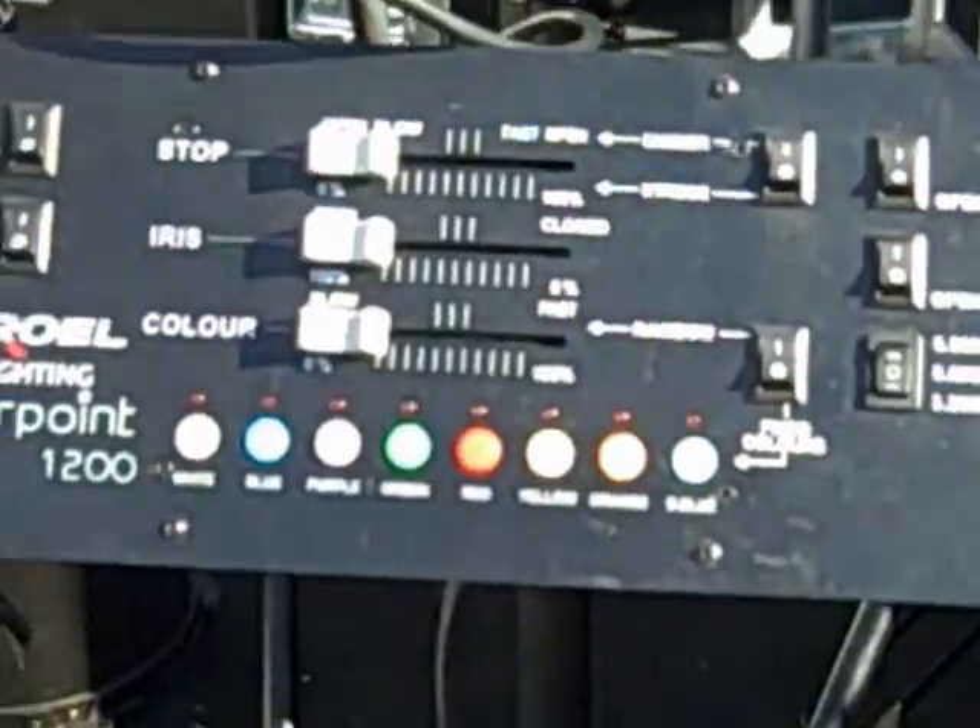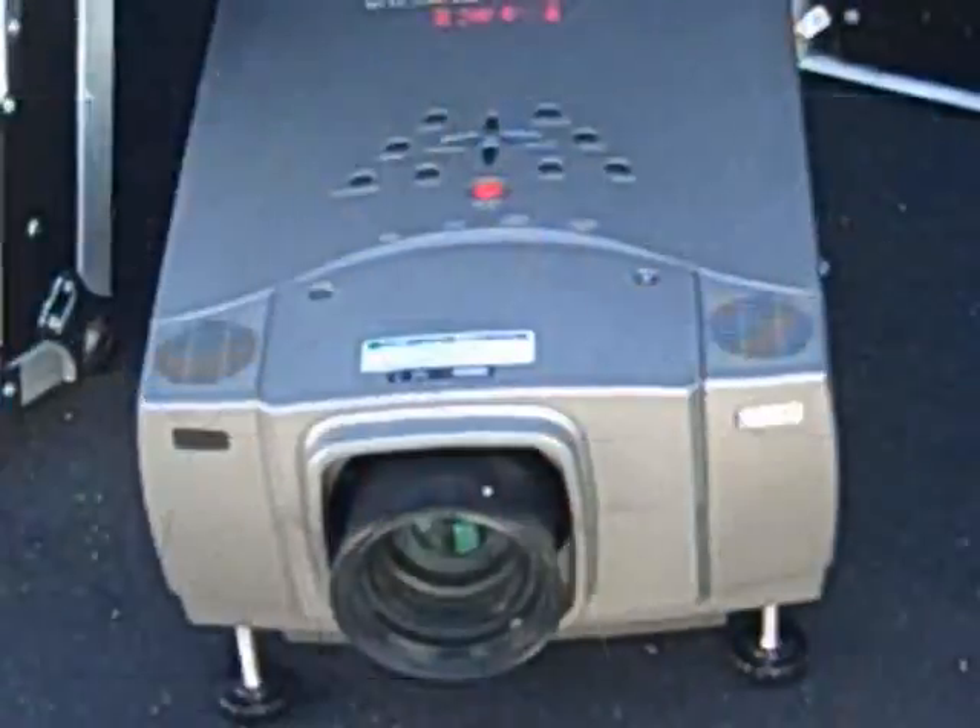Also, this light is DMX-capable, which means if you have a full-on DMX lighting board, you can sync up several of these follow spots with operators, and have your lighting operator do color changes, strobing, and adjust the iris via DMX control from where the lighting director is.